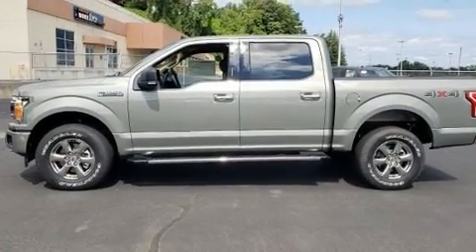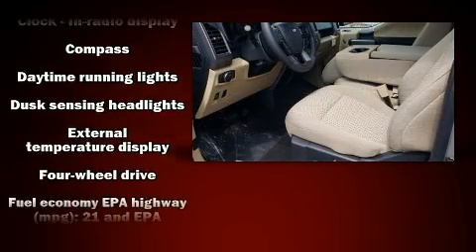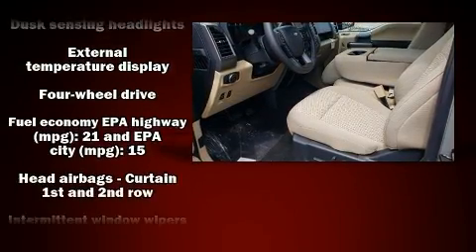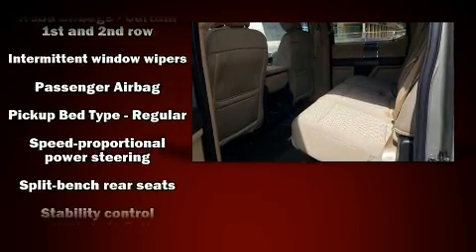Ford prioritized fit and finish as evidenced by a tachometer, variably intermittent wipers, a rear step bumper, fully automatic headlights, and a split folding rear seat.